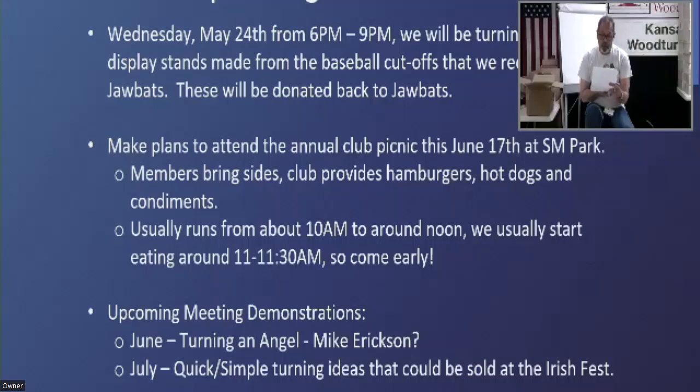In June, Mike Erickson's going to show us how to turn angels on the lathe. In July, the board decided we're going to do something in regards to quick and simple turning ideas — things that could be sold at the Irish Fest. We'll make that our challenge, and the challenge pieces will be given back to the club for sale at the Irish Fest.